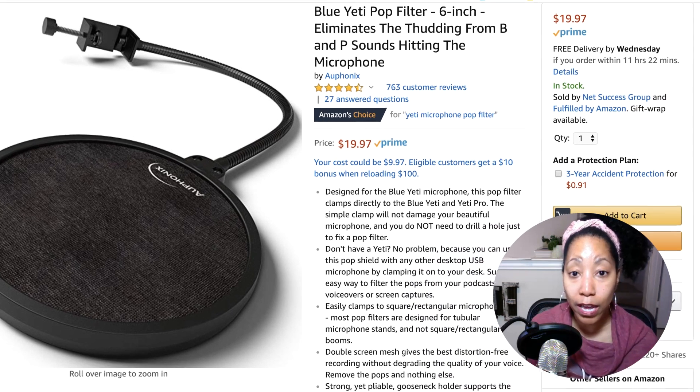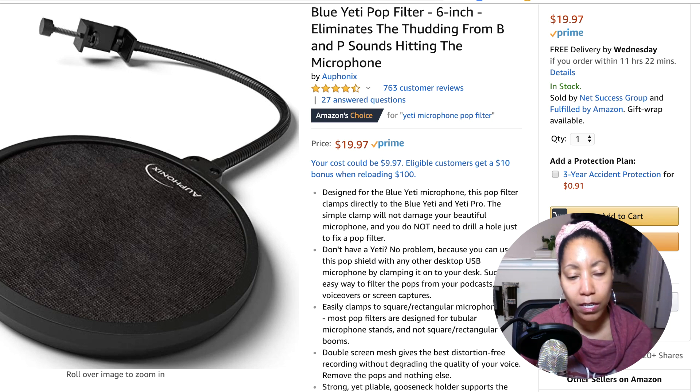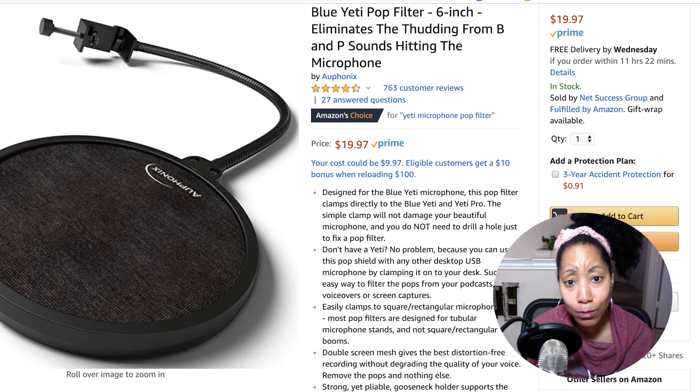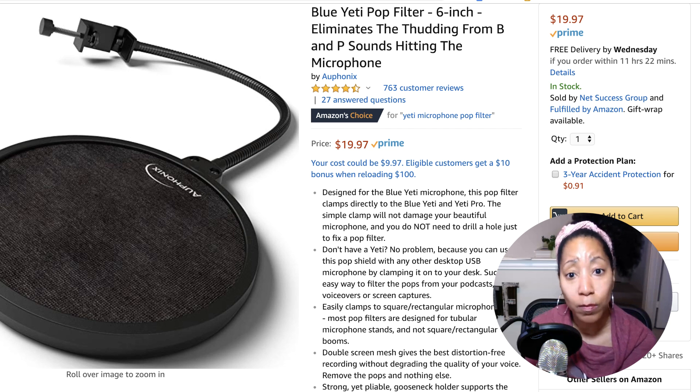I also have a pop filter on the Blue Yeti because it's so sensitive, but it doesn't always work. The first one I had was about $8, and someone said to get the $20 one — it'll be better. I still have issues with the popping sounds, the plosives, even with the screen on. So again, if anybody has suggestions, I welcome them. This is the one part of my setup I really would like to change.